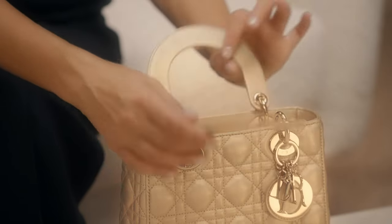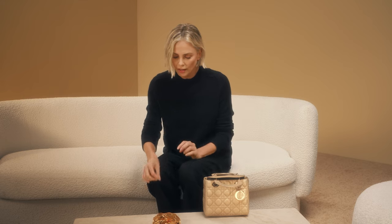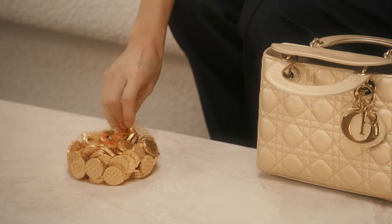This is a fun little thing that we call What's Inside My Lady Dior. First, we have some chocolate coins. You can actually buy stuff with this, no matter what they tell you.